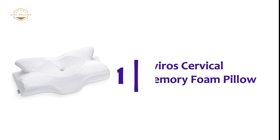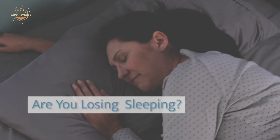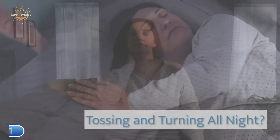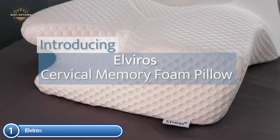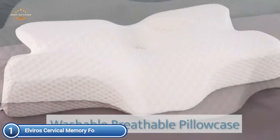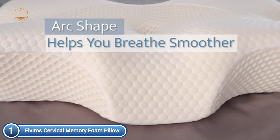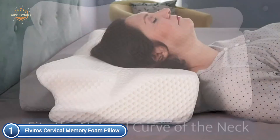The top pick on our list is the Elviros Cervical Memory Foam Pillow. The proven contour design supports and aligns your neck, shoulder, and back. Your head will not move out of its stable position due to the slope. This helps to reduce stress in the spine and cervical vertebrae. It offers improved sleep, relief of neck and shoulder pains, discomfort, and rejuvenation of your body.